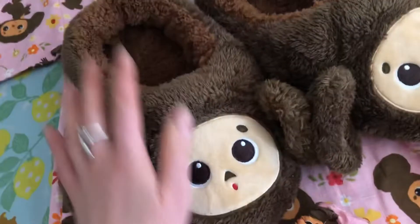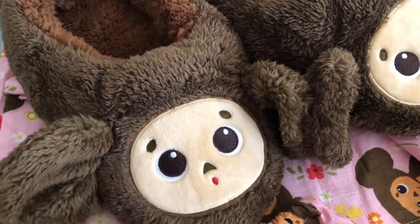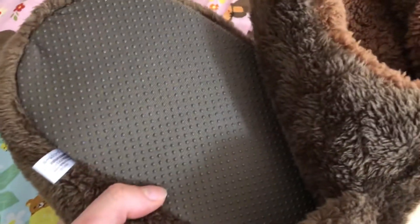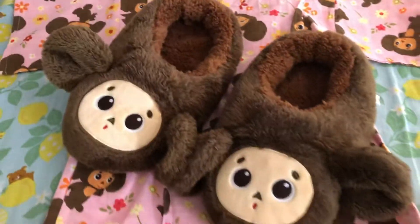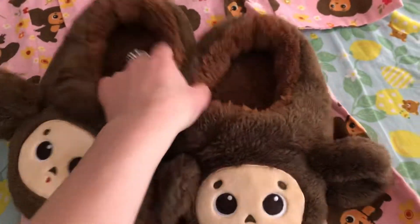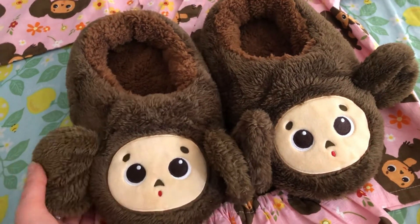I've also got these in my size, but I don't want to use them because they're too adorable — these are slippers. Very cute indeed, I love them. They look comfy, but I really don't want to use them because I don't want to make them dirty or old, so I'm just going to keep them as a decoration.